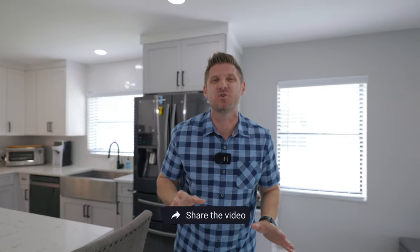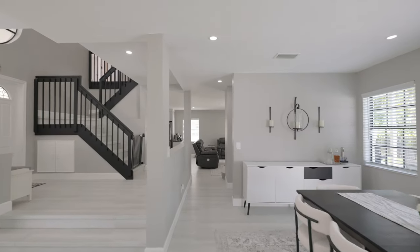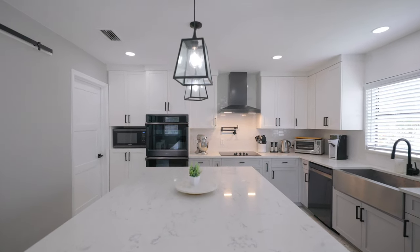Get ready to be blown away and prepare to tap that share button, because you're about to fall in love with the home that we are going to show you today. I'm talking floor to ceiling upgrades galore, but I'm getting a little bit ahead of myself.